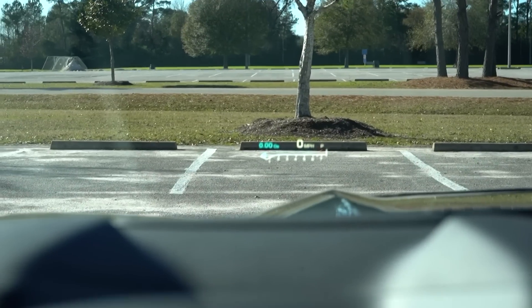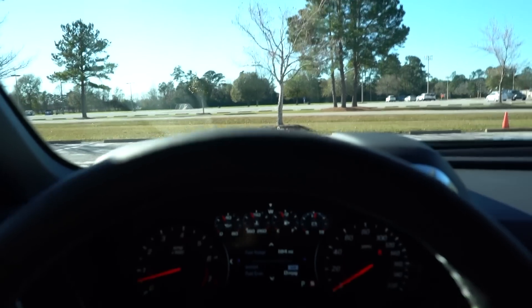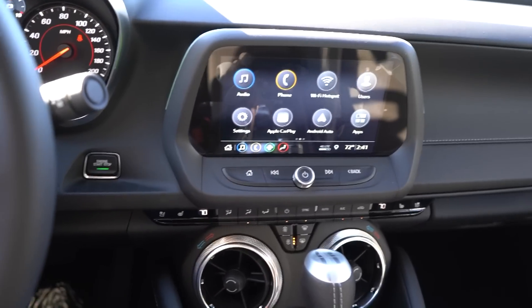The heads-up display is in here since it's a 2SS, and those are pretty much all of the main things. The Bose sound system sounds really good in here, and everything else is pretty much unchanged from the previous Camaro.